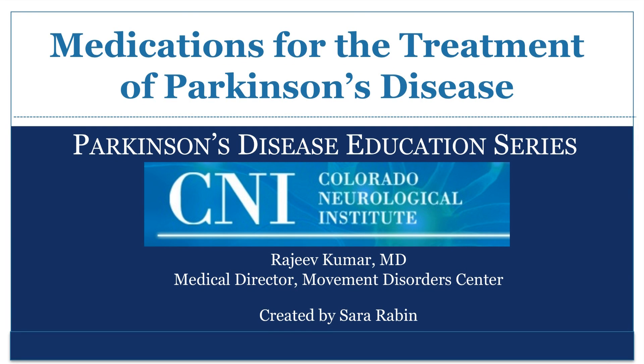This presentation is brought to you by the Colorado Neurological Institute Movement Disorder Center. In today's presentation, we will review the various medications used to treat Parkinson's disease.